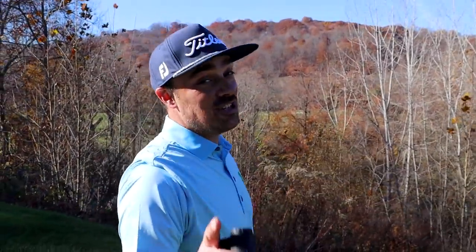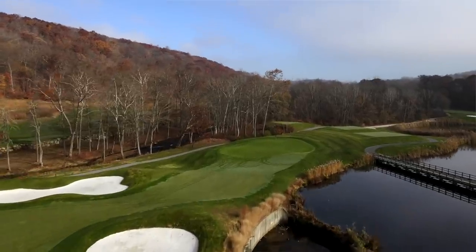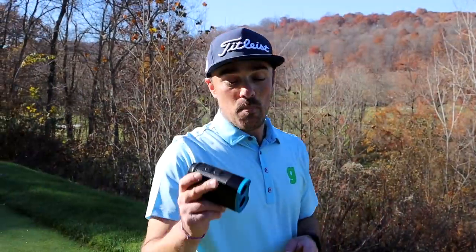All right guys, so today we're at the beautiful and very challenging 10th hole here at Hollowbrook Golf Club, and what better hole to check out the new ShotScope Pro L1 rangefinder than here, because this is a serious risk versus reward hole.